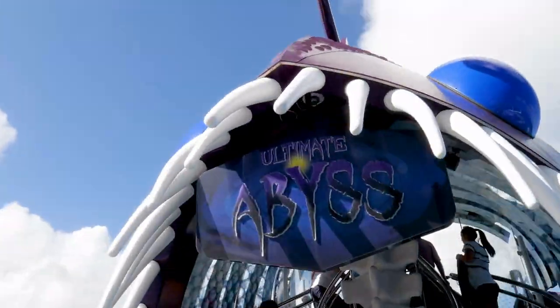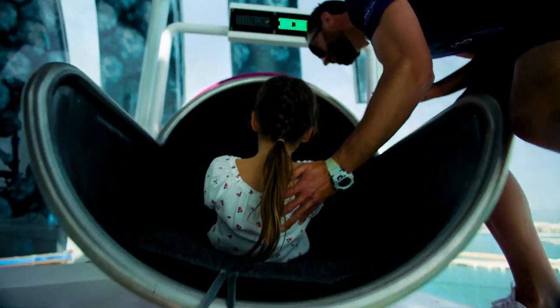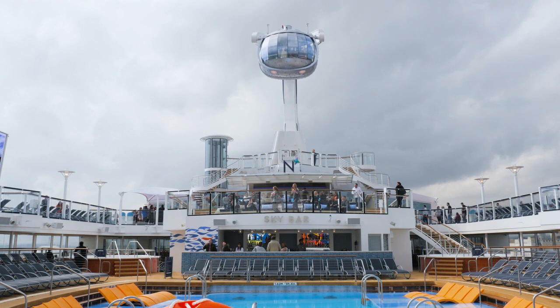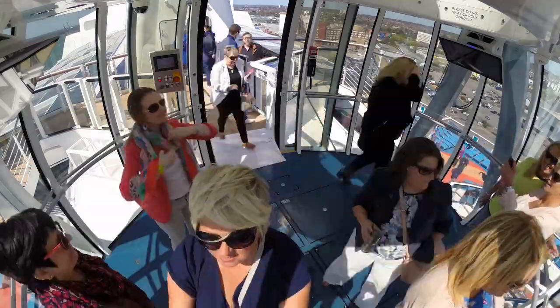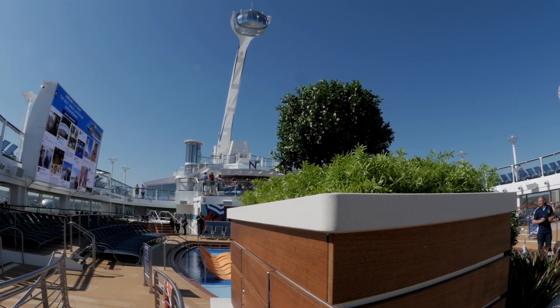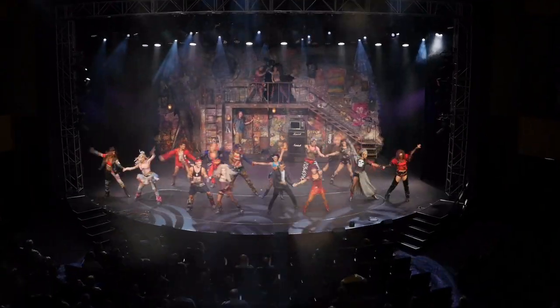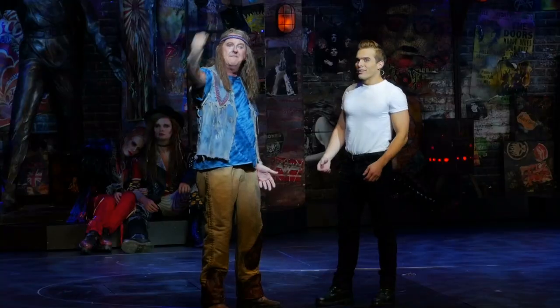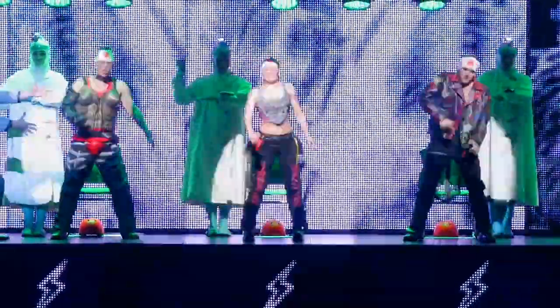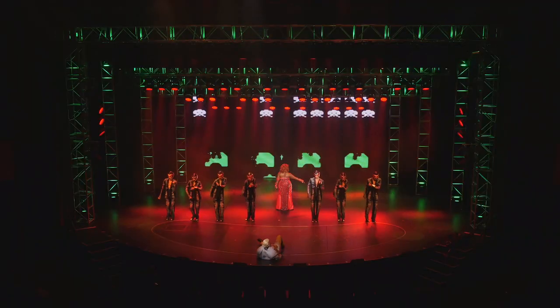On Symphony of the Seas, go down the Ultimate Abyss — the tallest slide at sea. It's a duo of racing slides that spirals down a 92-foot drop in about 13 seconds. On Quantum of the Seas, you've got Northstar: a jewel-like capsule that takes passengers more than 300 feet above sea level for stunning views of the surrounding area. On Anthem of the Seas, you can see We Will Rock You — an award-winning phenomenon built around 24 of the greatest hits of Queen.